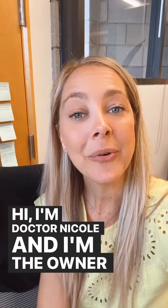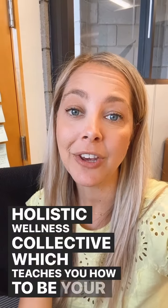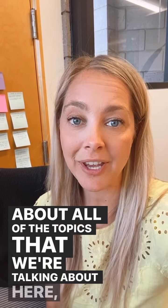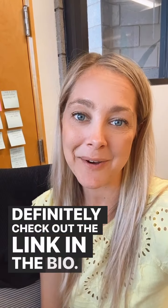Hi, I'm Dr. Nicole, and I'm the owner and founder of the Holistic Wellness Collective, which teaches you how to be your own holistic wellness expert. If you want to learn more about all of the topics that we're talking about here, definitely check out the link in the bio.